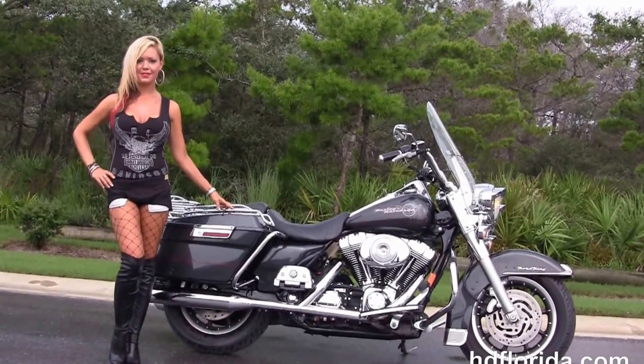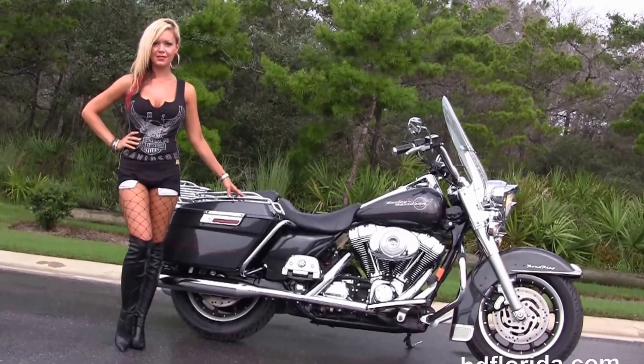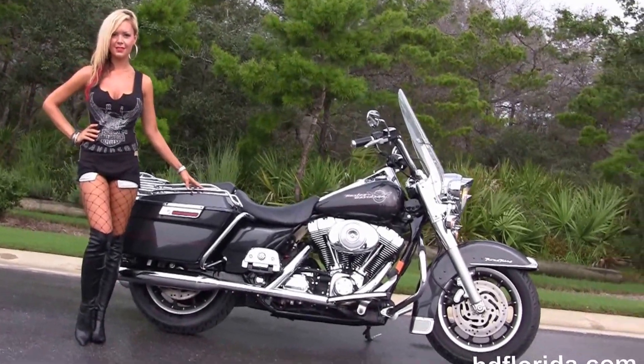For more information on this Road King, click the link below, and for the rest of our terrific inventory, visit us at hgflorida.com. We're always open 24-7, and remember — have one rockin', smokin', and thrillin' Harley Day!